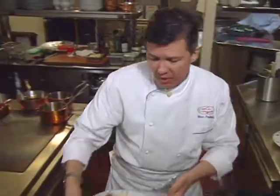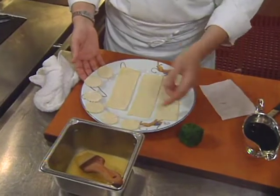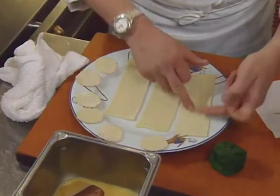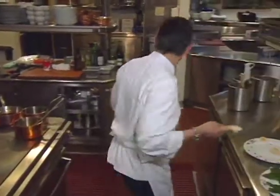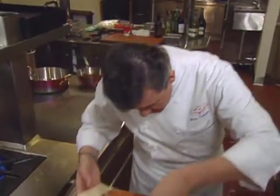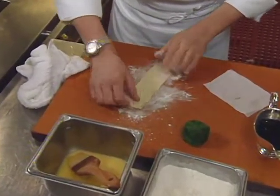Using egg yolks and strips of pork pastry, the chef wraps the scallop bundle. A little flour on the board prevents the dough from sticking, and the scallop is placed right in the center of the pork pastry strip.